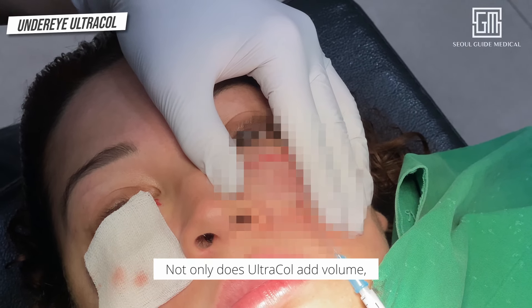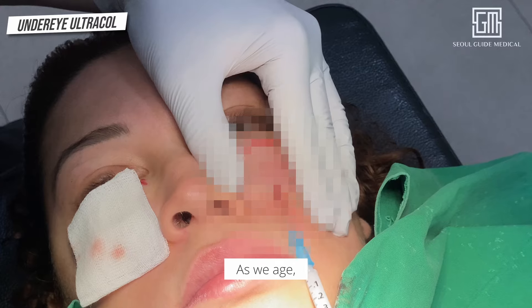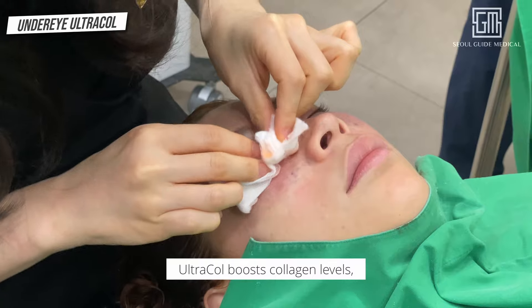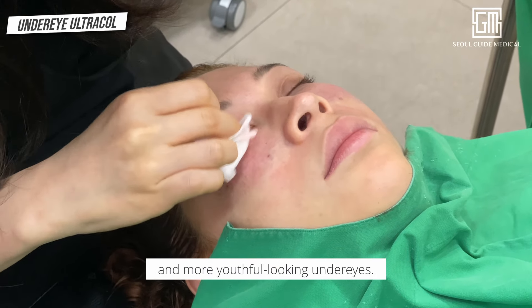Not only does Ultracol add volume, but it also improves the skin under your eyes. As we age, collagen decreases, leading to wrinkles and sagging. Ultracol boosts collagen levels, slowing the aging process and giving you brighter, tighter, and more youthful-looking under eyes.